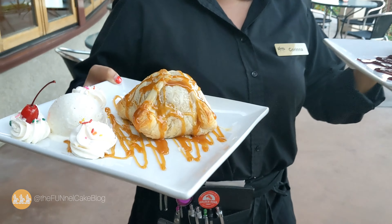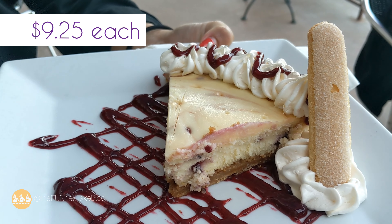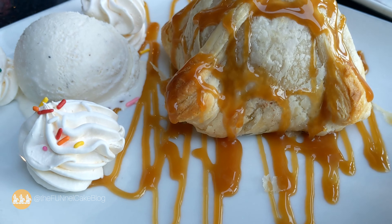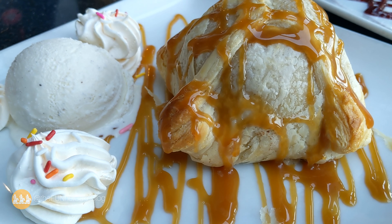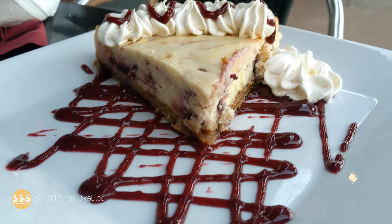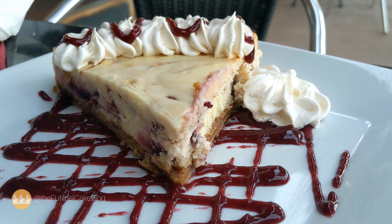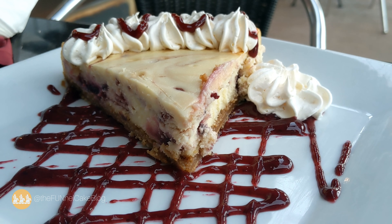The dessert is served — the Apple Bomb à la mode and boysenberry cheesecake. Wow, this is the Apple Bomb, and then we have a slice of boysenberry cheesecake, which looks very similar to what we get in the bakery in the marketplace. If it's half as good, we're in for a treat.